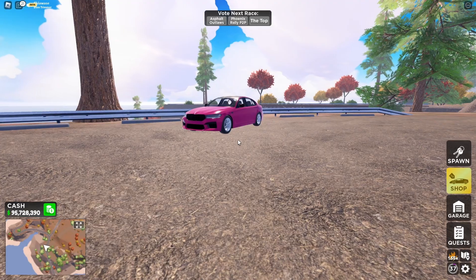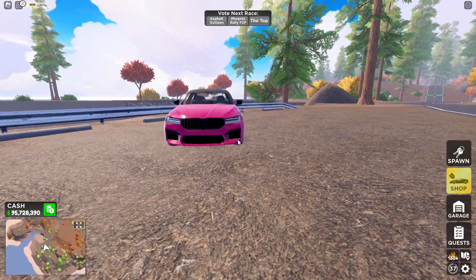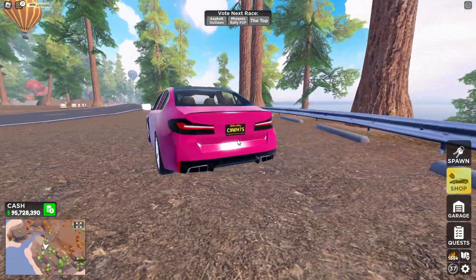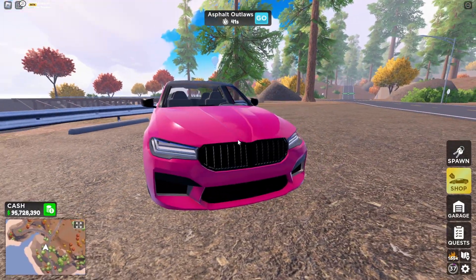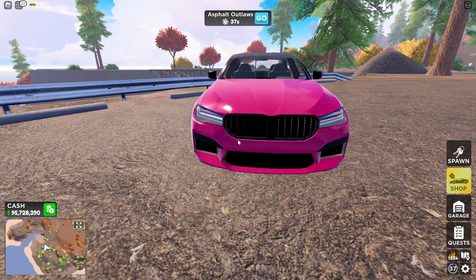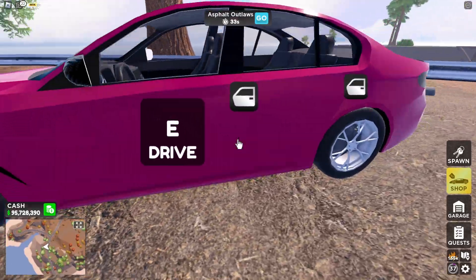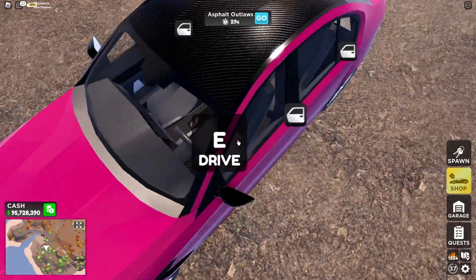Alright, so there it is — the BMW M5 Competition, also known as the Pony S5 in Roblox. The detail is pretty clean. I like it. The best part is the grill, because I like the original grill — not the big grill, that's so bad. But I love this one. And it's a 5-seater — 1, 2, 3, 4, 5. There we go. Not bad.